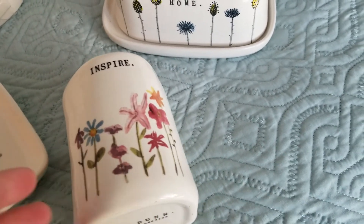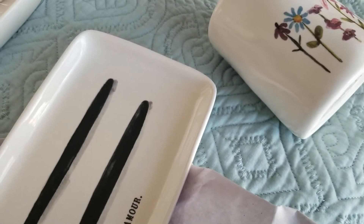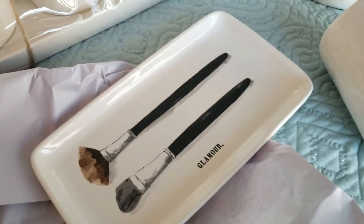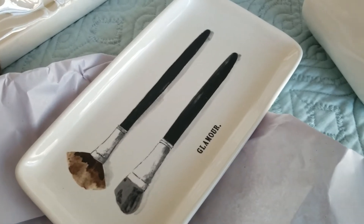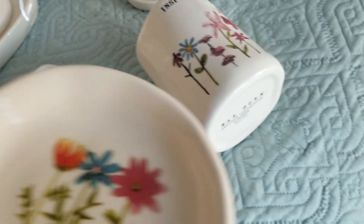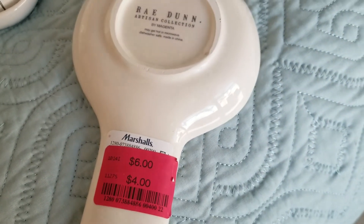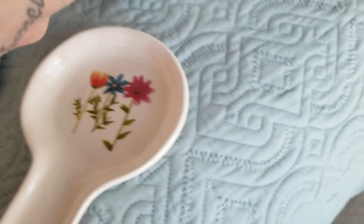And then my last piece was the spoon rest, and that was $4.99. So I think these two at least go together.